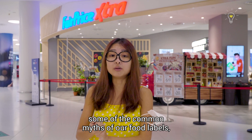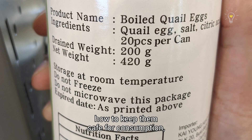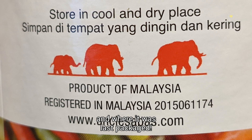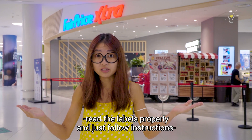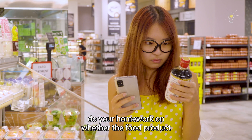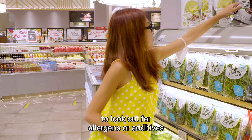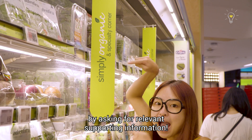Now that we have busted some common myths about food labels, we know that food labels are really important because they tell you when to finish your food, how to keep them safe for consumption, what are the exact ingredients in your product, and where it was last packaged. To sum it all up, just read the labels properly and follow instructions — it is that simple. Here are some tips for your next grocery shopping: always buy food from reliable sources, do your homework on whether a food product has past safety issues, read the ingredient list to look out for allergens or additives you wish to avoid, take note of the expiry date, and verify with sellers on the use of claims by asking for relevant supporting information. Keep yourself safe — just keep thinking!